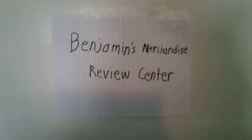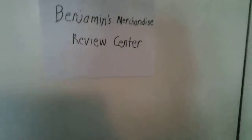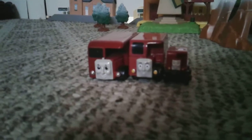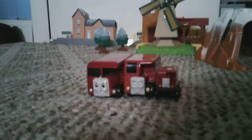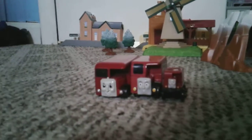Welcome back to another episode of Benjamin's Merchandise Reviews. Today we will be looking at Birdie. This video is a reshoot — there was a problem with it, and this is the second time I've had to reshoot an episode of this show. It's also obvious to say I don't have very many birdies, but let's look at what I have.